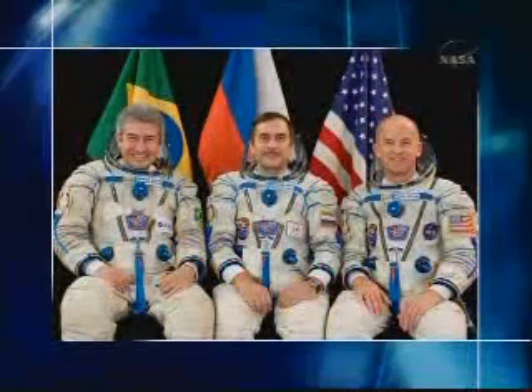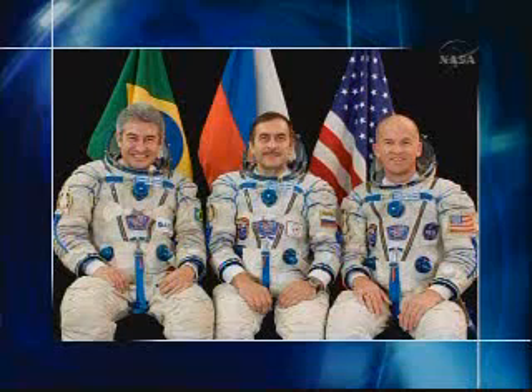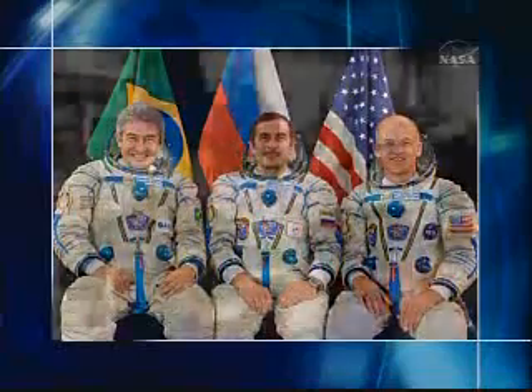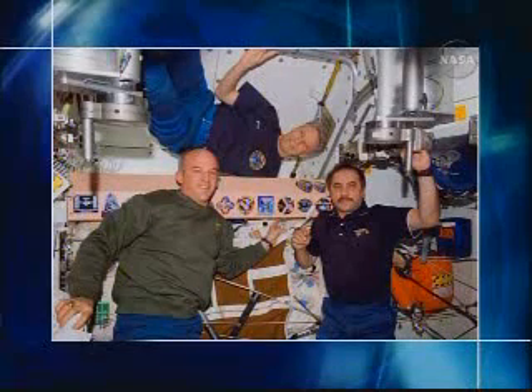Williams' next travel to the International Space Station came six years later aboard Soyuz TMA-8 with Expedition 13 commander Pavel Vinogradov and Brazilian Space Agency astronaut Marcus Pontus. Williams spent six months aboard the station, performing two spacewalks, witnessing the arrival of two space shuttle missions, the resumption of construction, and the restoration of a three-person crew with the arrival of European astronaut Tomas Reiter in July 2006 aboard STS-121.